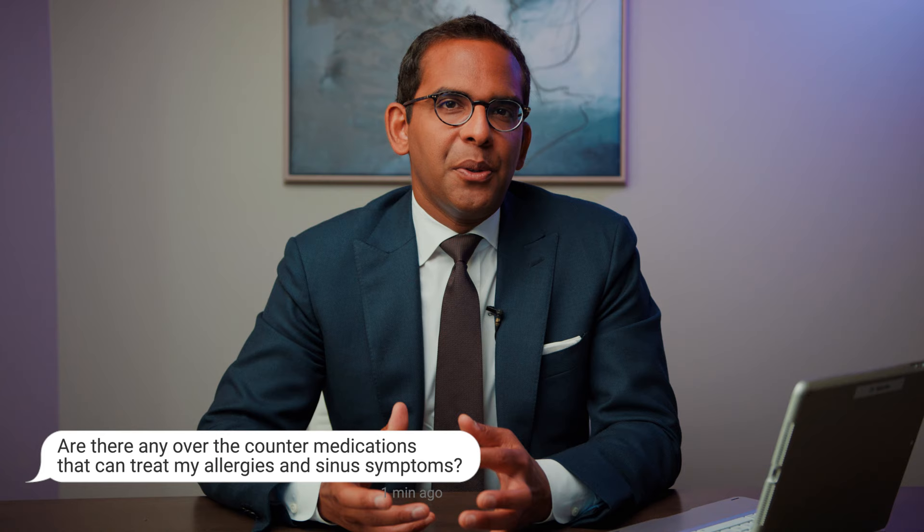My name is Dr. Couperon. I'm a nose and sinus specialist, and I'm board certified in ear, nose, and throat surgery. The question is: are there any really effective over-the-counter medications that can be used to treat allergy and sinus symptoms?